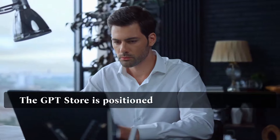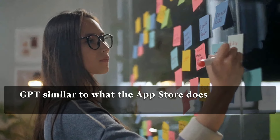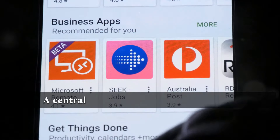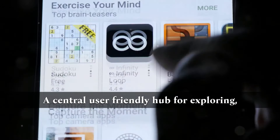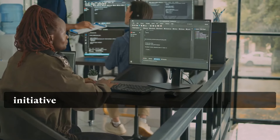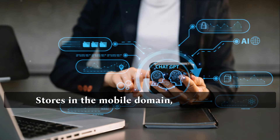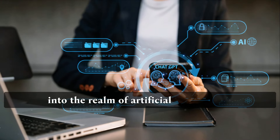The GPT Store is positioned to play a role for ChatGPT similar to what the App Store does for iPhone apps — a central, user-friendly hub for exploring, utilizing, and benefiting from various applications. This initiative reflects the transformative influence of app stores in the mobile domain, now extending into the realm of artificial intelligence.